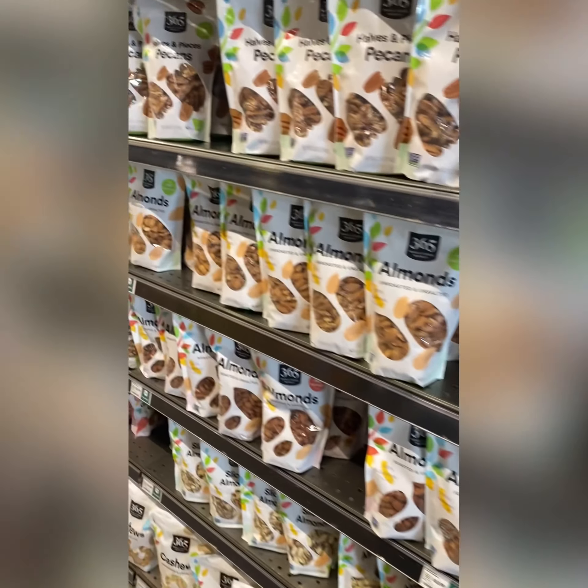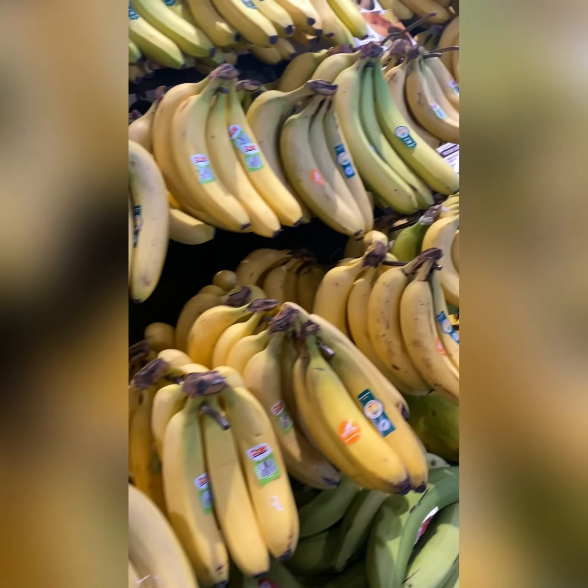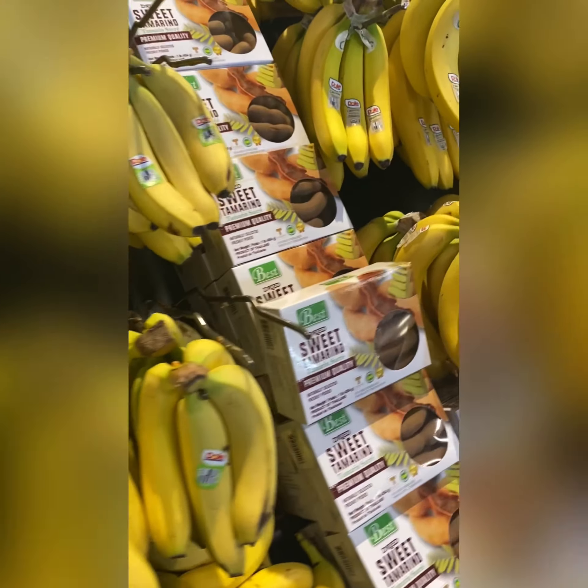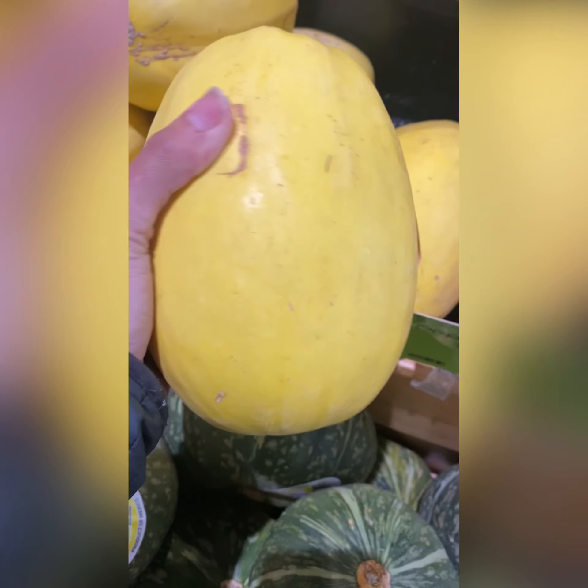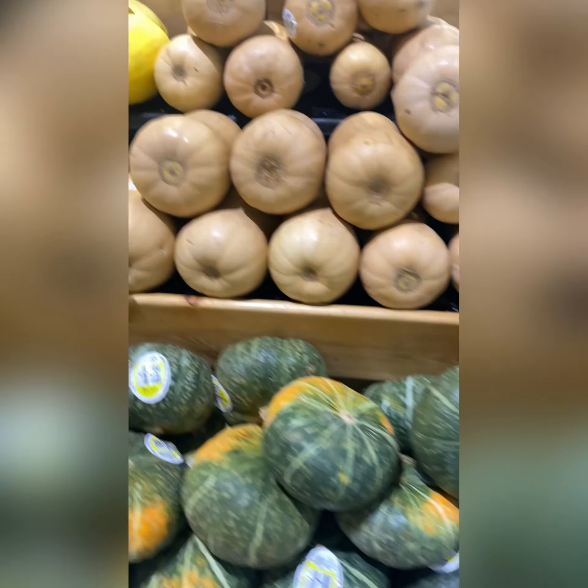Bananas — this works for some people but not everybody, so you have to test it out. I love squash — this is great for certain times of the year when it's in season.